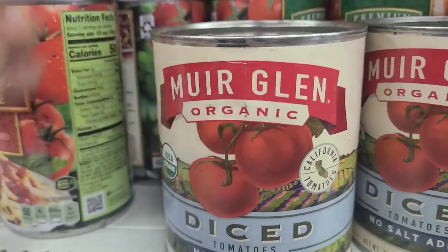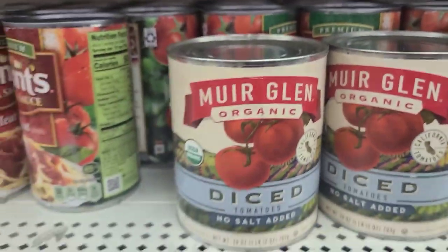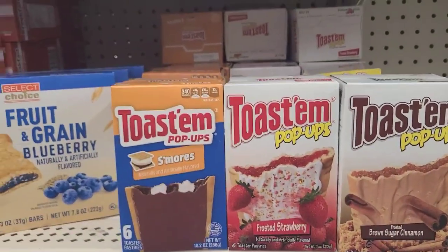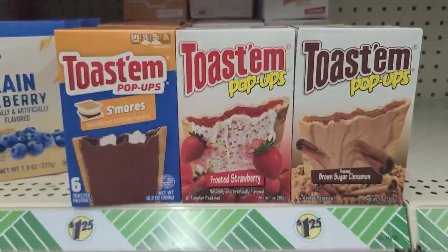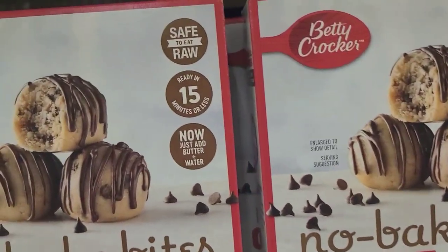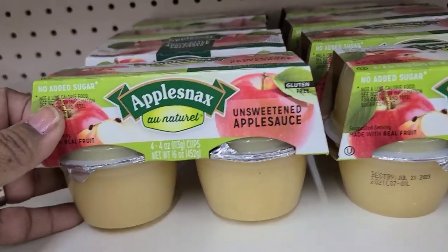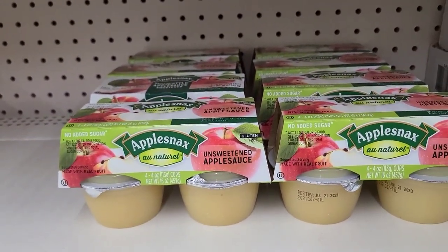New food finds include Muir Glen Organic Diced Tomatoes with no salt added in a 28-ounce can, Toastim pop-ups in S'mores, Frosted Strawberry, and Brown Sugar Cinnamon (six pieces each), Betty Crocker No Bake Bites cookie dough chocolate chip with chocolate drizzle (safe to eat raw, ready in 15 minutes, just add water), and unsweetened apple sauce snacks with no added sugar for kids. Also in the refrigerated section: Bella Rosa snack packs with white cheddar, roasted sea salt almonds, and dried cranberries.